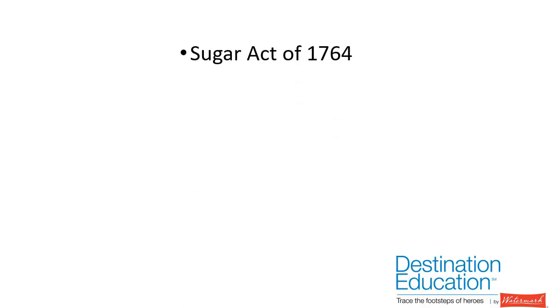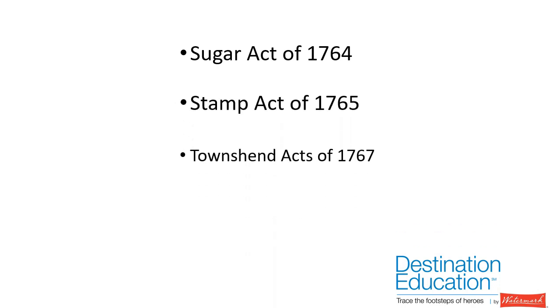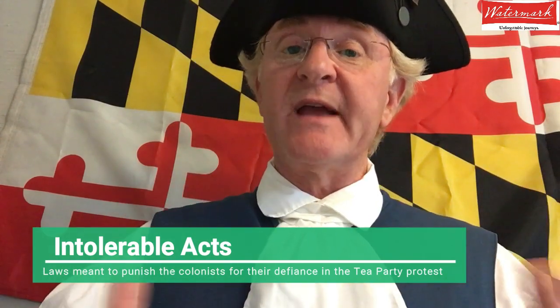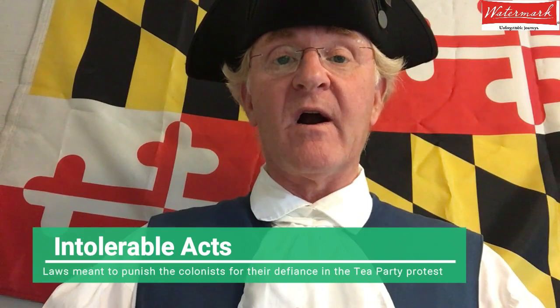So they started imposing taxes on the colonists, and as you can imagine, the colonists were not too happy about those taxes. Those taxes included the Sugar Act of 1764, the Stamp Act of 1765, the Townsend Act of 1767 — which imposed taxes on all kinds of things such as glass and lead and paint — and then the Tea Act of 1773, and finally the Acts of 1774. There were four of them, and combined they were called the Intolerable Acts, which did all kinds of terrible things, including requiring the colonists to quarter, or basically house, the British soldiers stationed over here in the colonies at that time. Those taxes and the actions by the British caused the colonists to protest and eventually revolt.